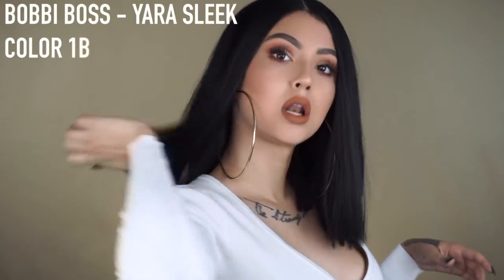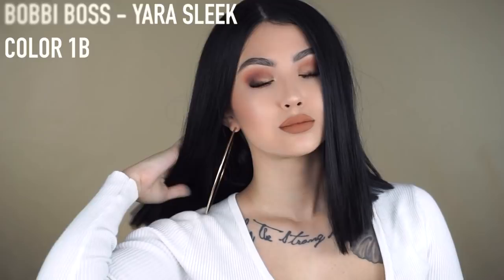This wig is Yara Sleek in the shade 1B. First things first, the parting is to die for — it's like six inches back and I love it. It does have a little bit of tangling at the ends, but other than that it's a very sleek bob or lob and I love it.